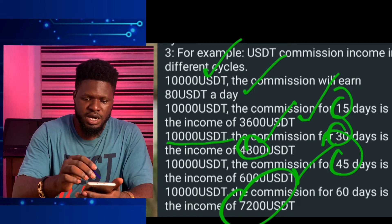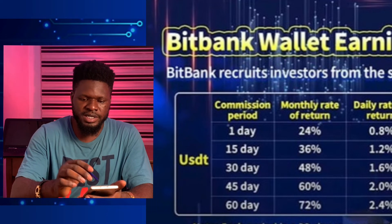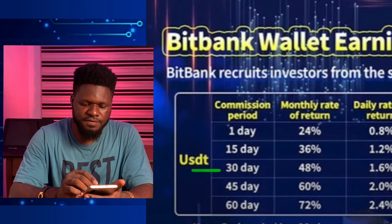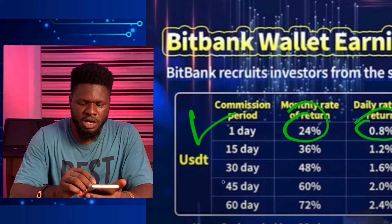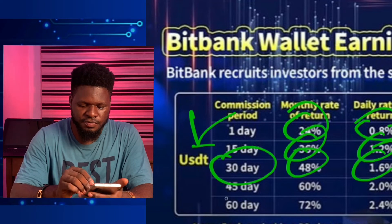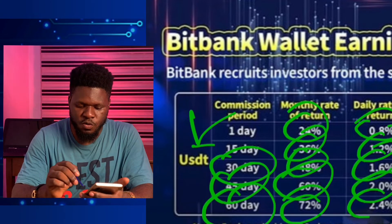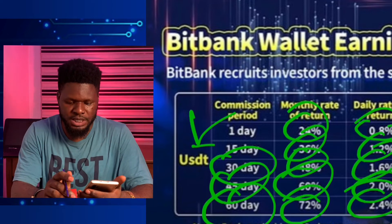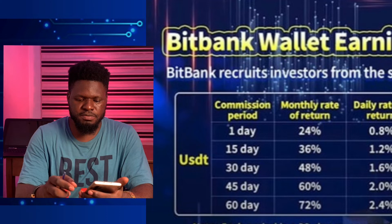I have another picture that explains Big Bank wallet earnings more clearly. If you're investing for one day, the monthly income is 24% with a daily rate of 0.8%. For 15 days it's 36% monthly, 1.2% daily. For 30 days it's 48%, at 1.6% daily. For 45 days it's 60% at 2% daily. For 60 days it's 72% at 2.4% daily.